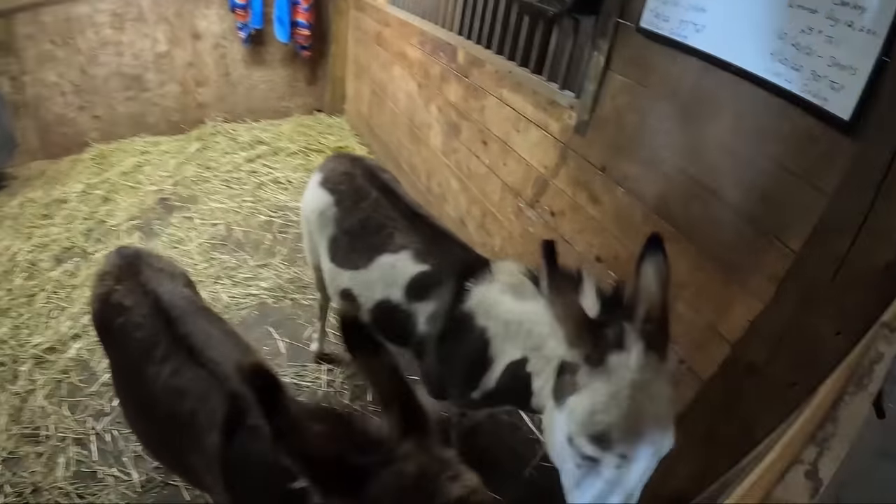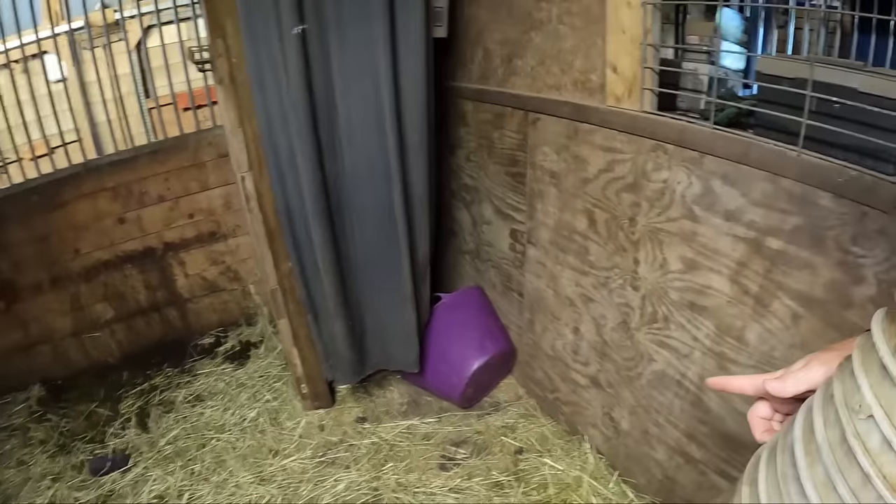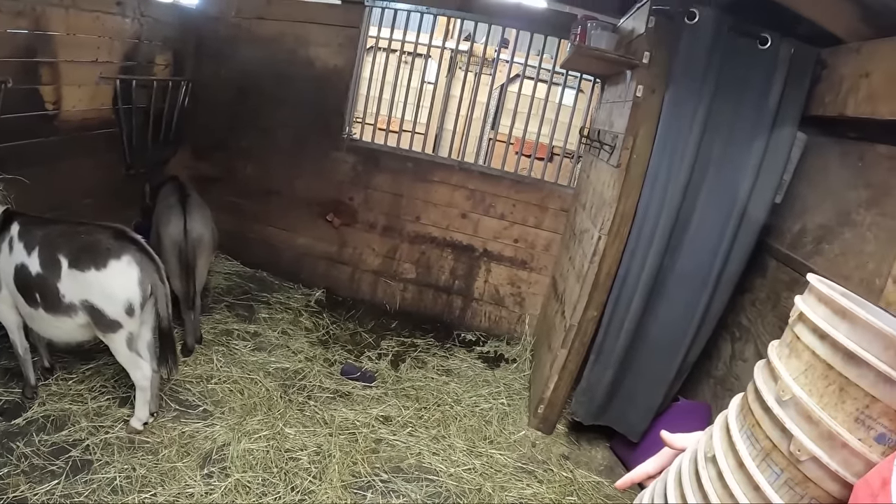Good morning my dudes. I think they're ready for some grain. They really like to play with their muck bucket — they like to rip it out of the corner and run it all around the stall while they're in here. And it looks like I've got a mess for myself to clean up here.